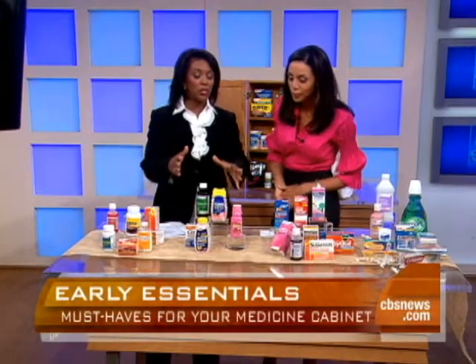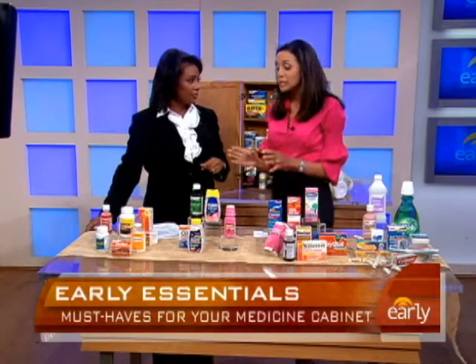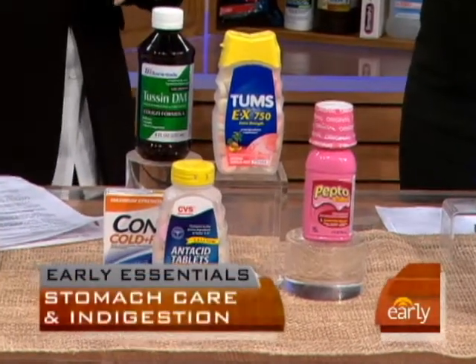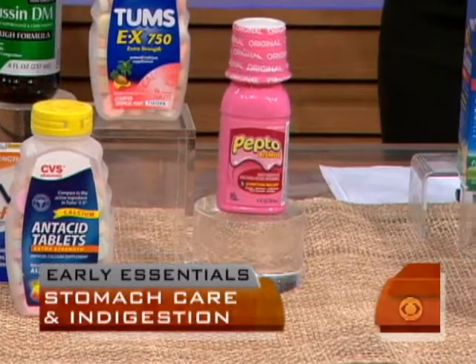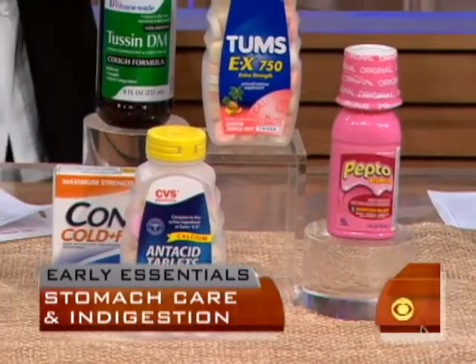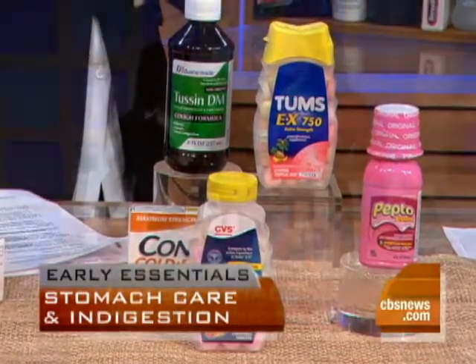We move to the next section, which is probably most common: stomach and indigestion medicines. This is a little more complex because with stomach illnesses you're dealing with a wide variety. One of the first things to stock up on is Pepto-Bismol — that'll help with stomach aches, nausea, and diarrhea. Also keep a chewable antacid on hand, since heartburn tends to flare up in the middle of the night and you don't want to be caught running to the pharmacy.